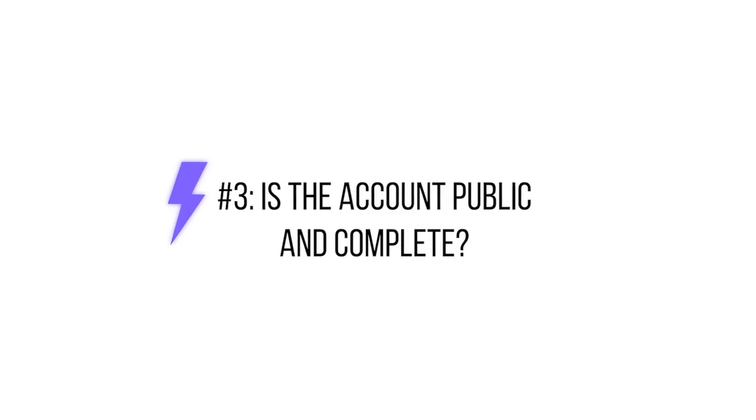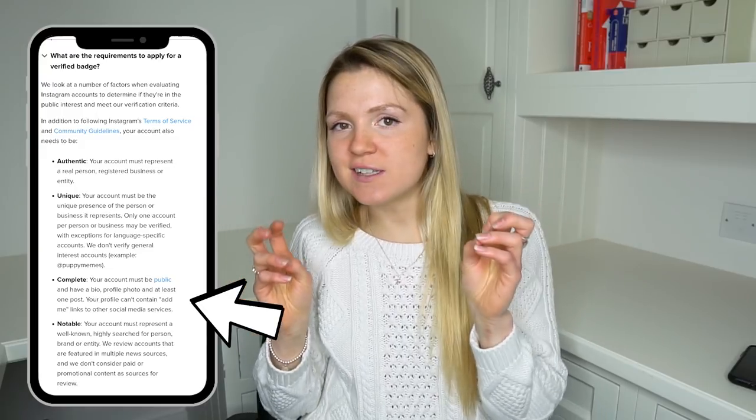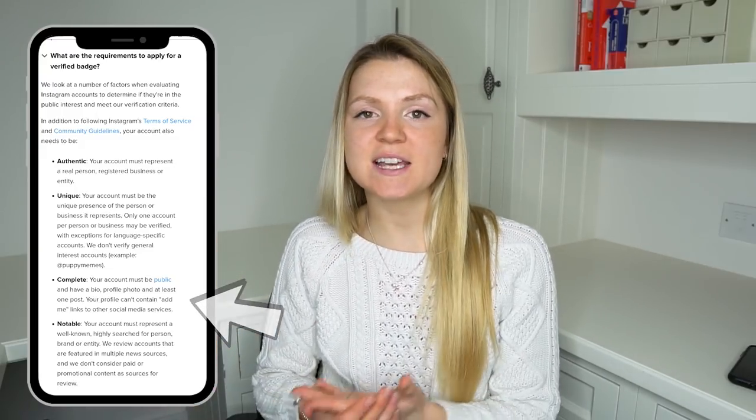They also say they don't verify general interest accounts — for example, at puppy memes. Next, they say your account must be public and it must be complete: you need a profile picture, your bio filled out, and at least one post. Finally, Instagram says your profile cannot contain add-me links to other social media accounts — so links to your YouTube or Twitter handle in your bio. They obviously want to keep you on Instagram, so if you have that right now, remove it from your bio and you'll increase your chance of getting verified.